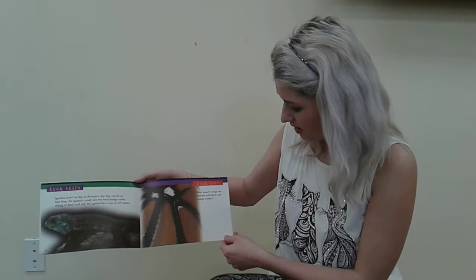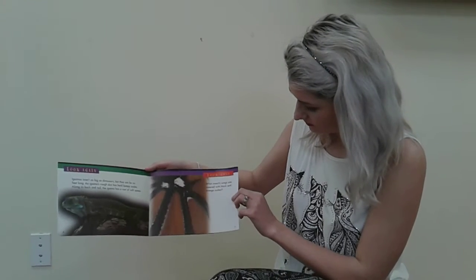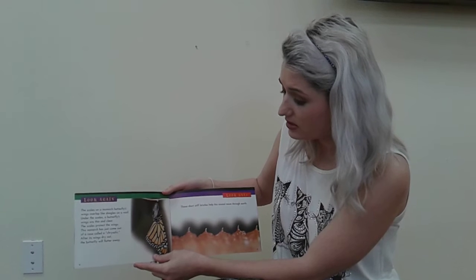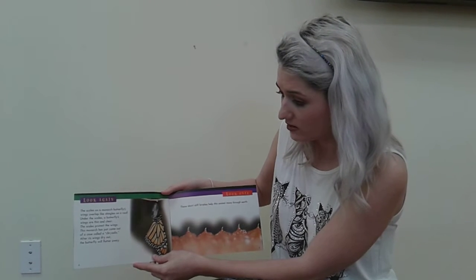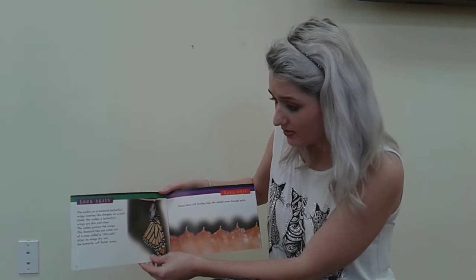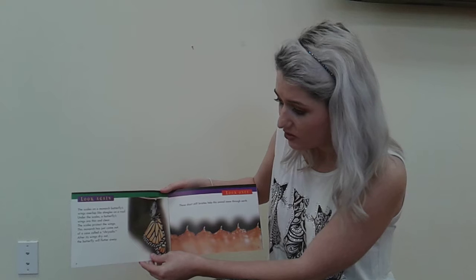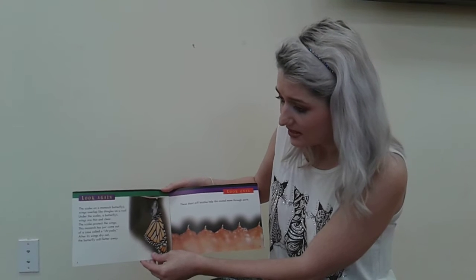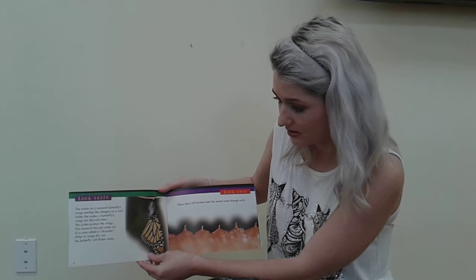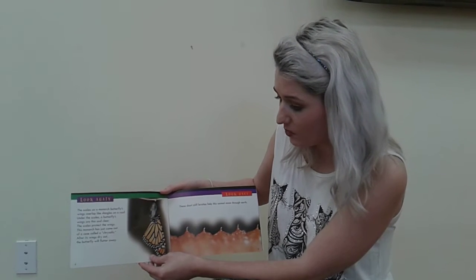What insect's wings are covered with black and orange scales? The scales on a monarch butterfly's wings overlap like shingles on a roof. Under the scales, a butterfly's wings are thin and clear. The scales protect the wings. This monarch has just come out of a case called a chrysalis. After its wings dry out, the butterfly will flutter away.